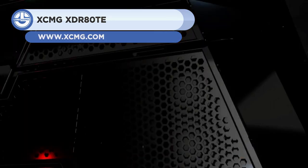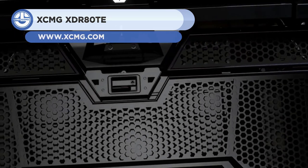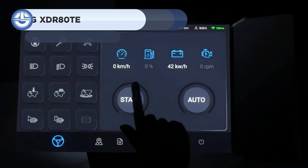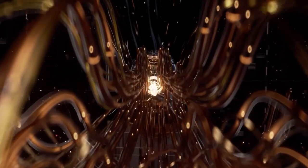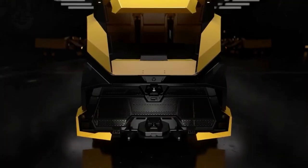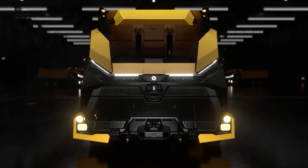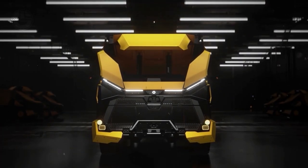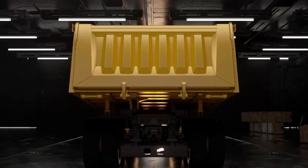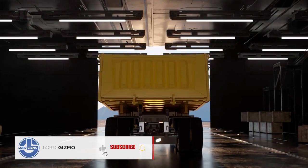Up next, we have the XCMG XDR80TE. This autonomous mining truck was designed by the Chinese company XCMG to support the future of autonomous mining. It offers two working modes: one enables the operator to control it remotely, and it runs autonomously in the other mode. You couldn't get in if you wanted to — the truck has no cab.